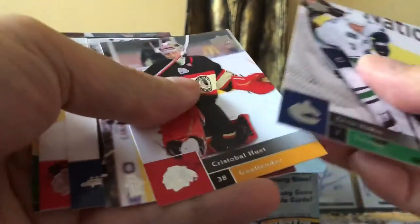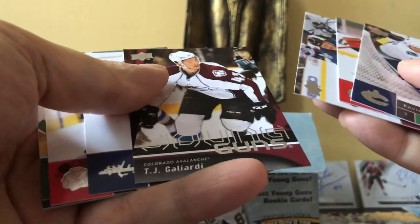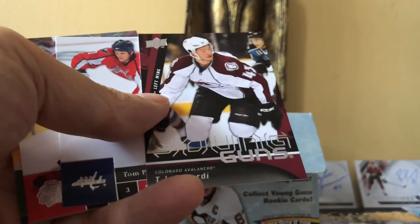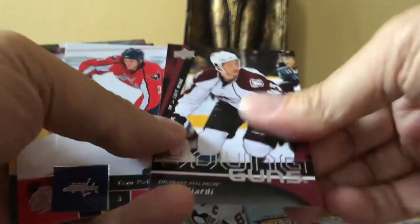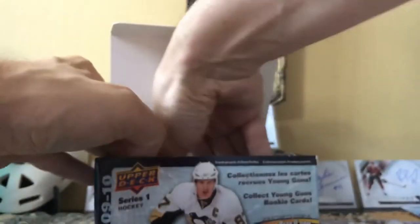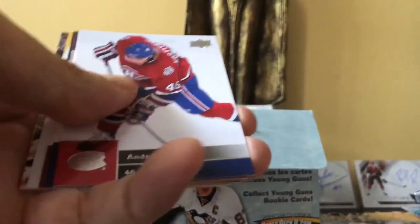As we keep hammering through these — we got TJ Galiardi! That's our fifth Young Gun. That's sort of our closest thing to a no-name at this point. We could still get Eric Carlsson or Victor Hedman — still a possibility. We could still theoretically get one more, like Tobias Enstrom.